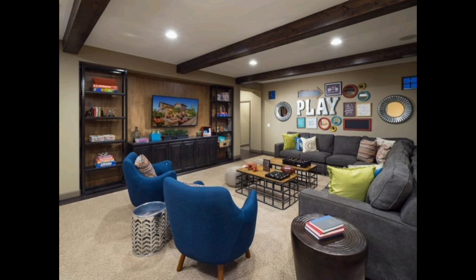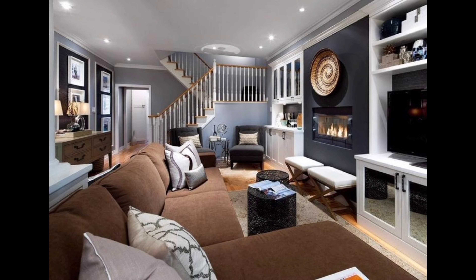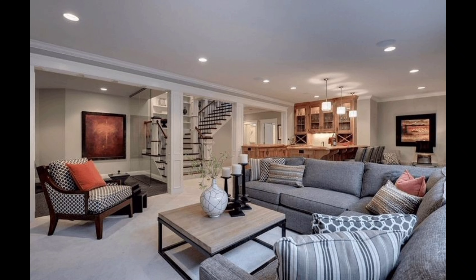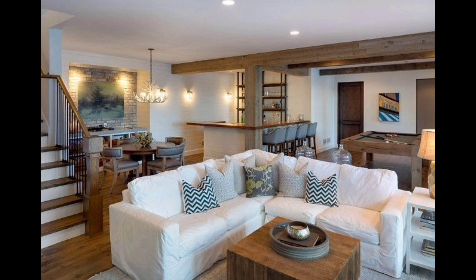And there you have it — some fantastic basement decoration ideas to turn your forgotten space into a stylish haven. Which idea was your favorite? Let me know in the comments below. If you enjoyed this video, give it a thumbs up and don't forget to subscribe for more home decor inspiration. Until next time, happy decorating! Thanks for joining me on Home Decor 045 — stay creative, stay inspired, and I'll catch you in the next video. Take care!